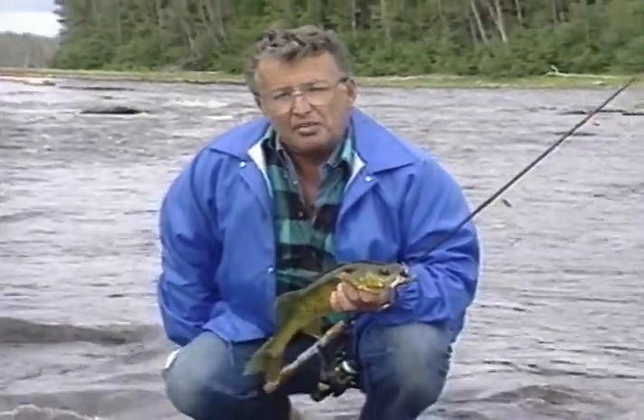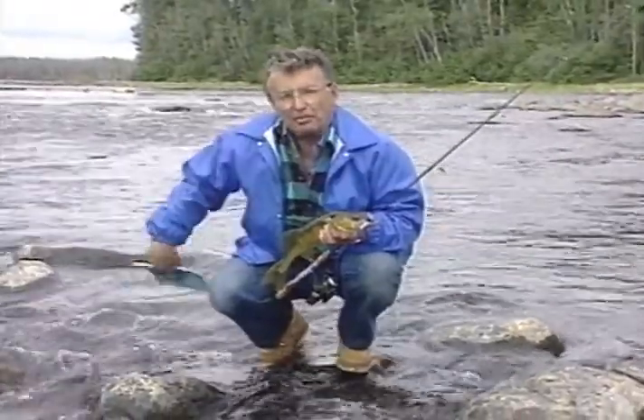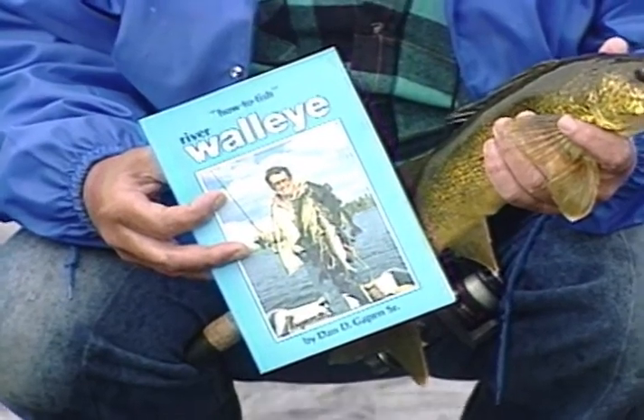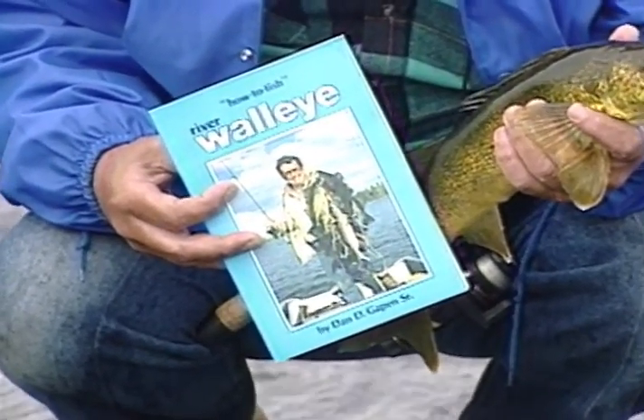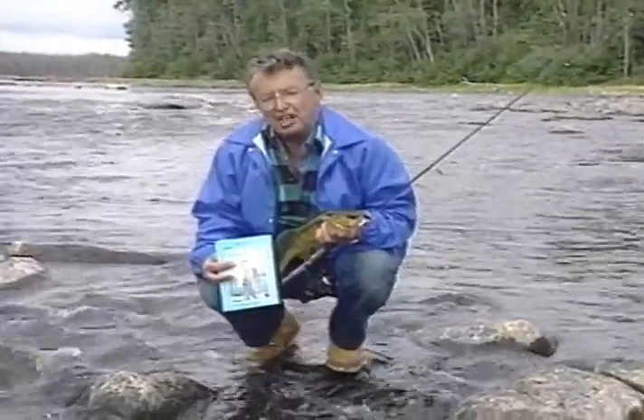We've given you a lot of tips, showed you a lot of walleyes — not all big, not all small — but we've had fun doing it. I hope you enjoy. But if you're looking for more tips on river fishing, how about picking up a copy of my new book, River Walleye Fishing. It's got a lot more tips in it. It sells for about $7.95 — you can mail directly to us if you want. This has been Dan Gapin. I sure hope you enjoyed.